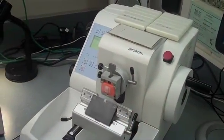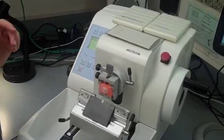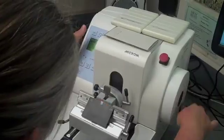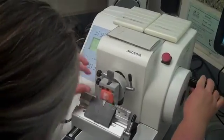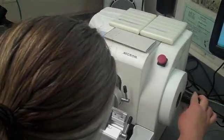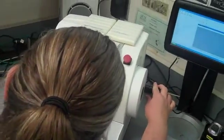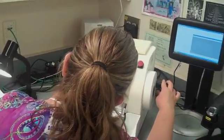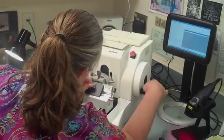We put them on this machine, which is called a microtome, and it slices very thin sections of the tissue that's in the block. Right now I'm cutting at three microns, which is three thousandths of a millimeter. So these are very, very thin.